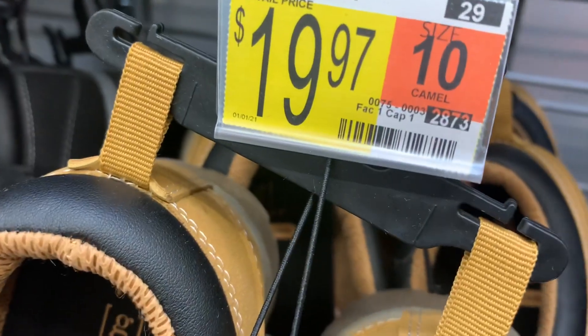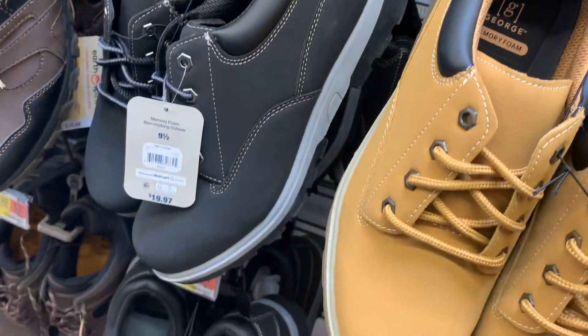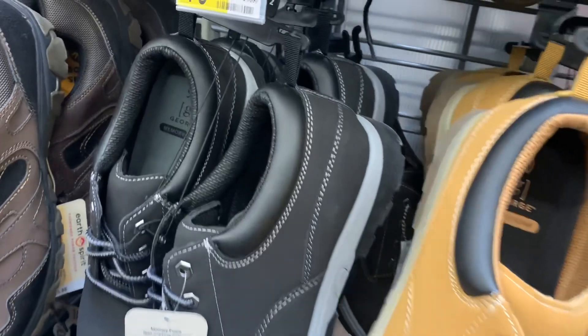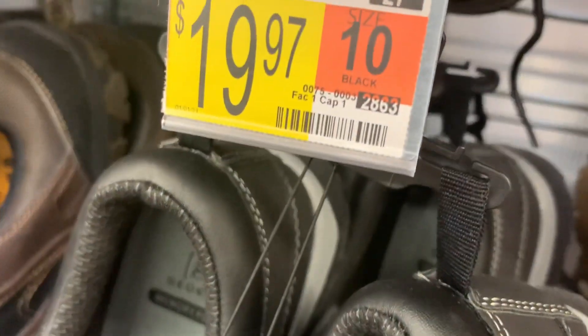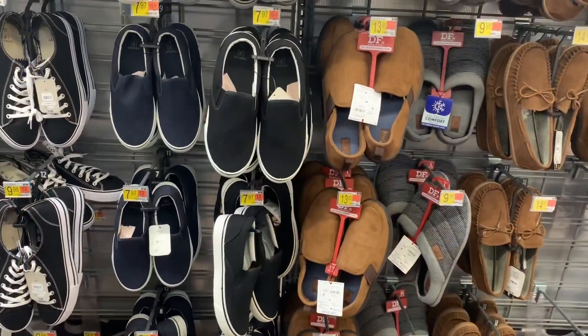These ones look kind of like Timberlands but shorter. Here's the barcode — they're only $19.97. Here's another one just like it but in black and gray, and instead of being a boot it's shorter. Here's a barcode for that one too.